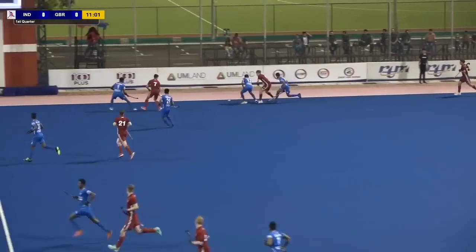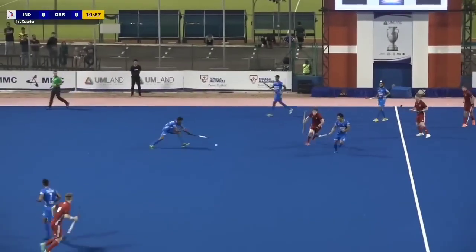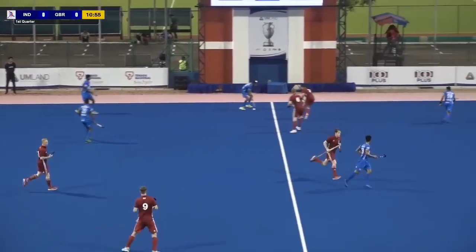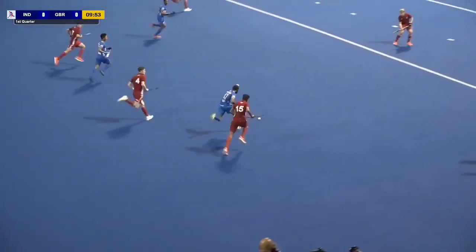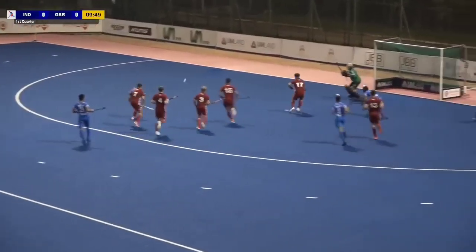Great Britain looking to come out. India going with every red shirt there is — they've stolen possession back. Dilpreet, he goes inside Buhi.